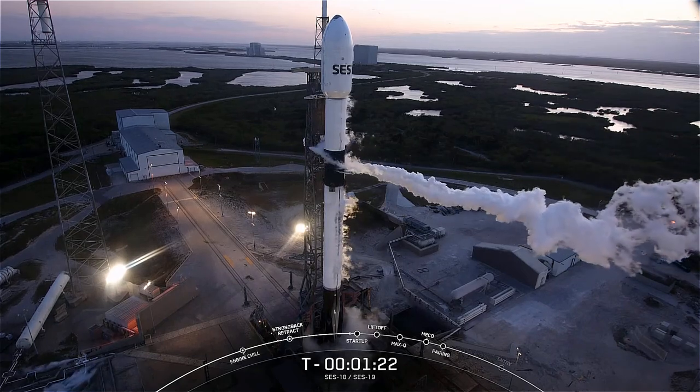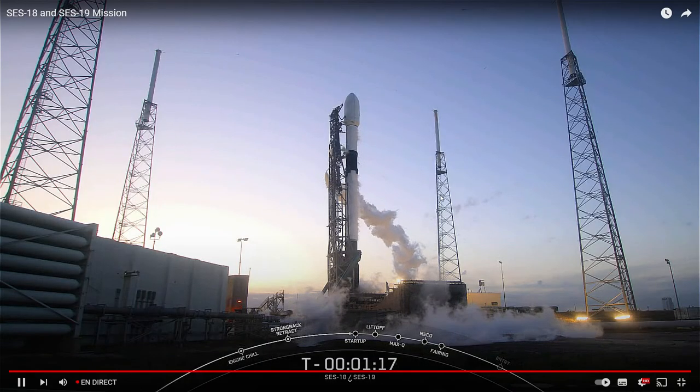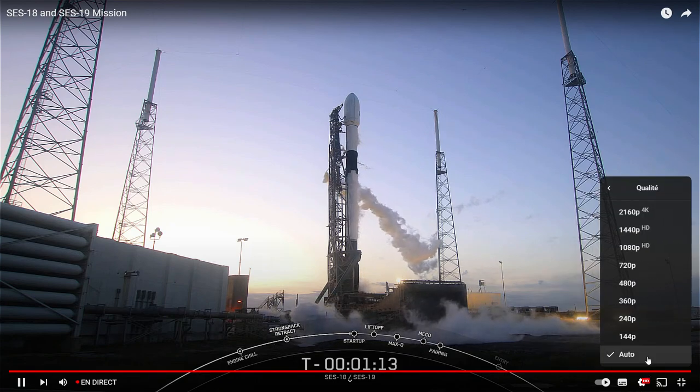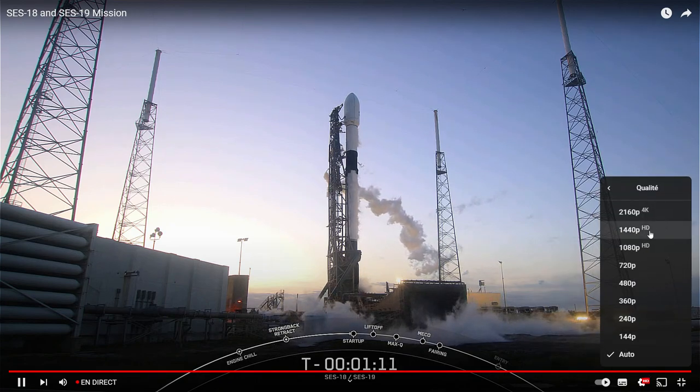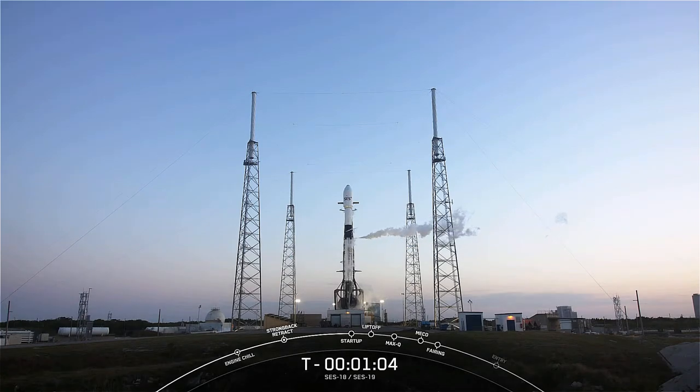The Falcon 9 is completely loaded with all of its fuel and propellant. The white clouds that we see around the vehicle are totally normal — it's just the liquid oxygen coming into contact with the ambient air.